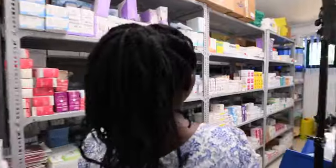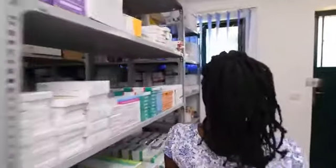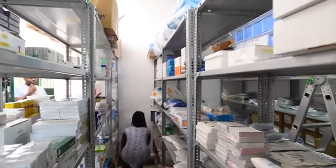Our medical storeroom is equipped with all pharmaceutical products, medical supplies, and consumables necessary to enhance patient treatment.